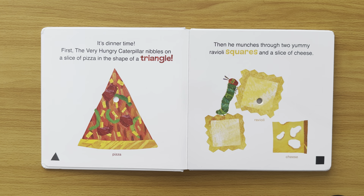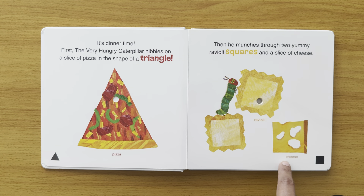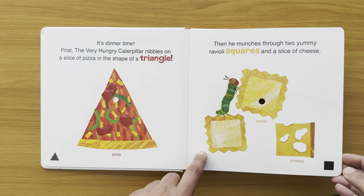Then he munches through two yummy ravioli squares and a slice of cheese. So there's the ravioli — oh, it's munched through that. And the cheese. And they're squares.